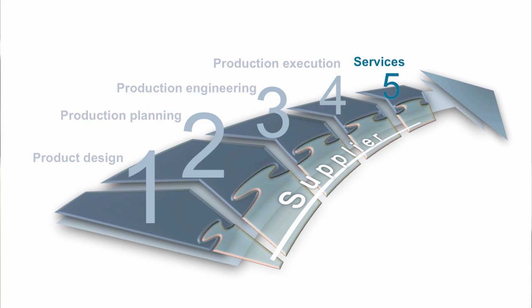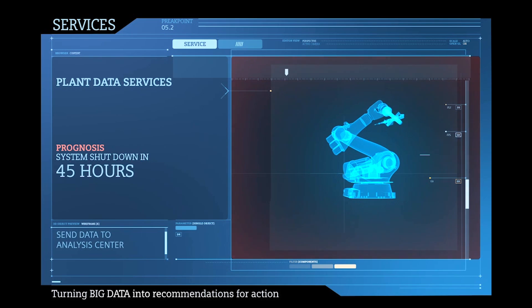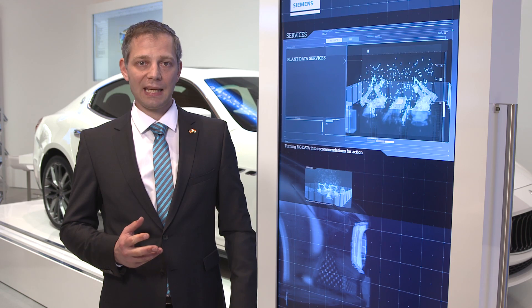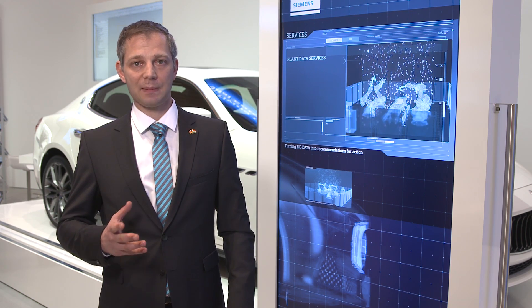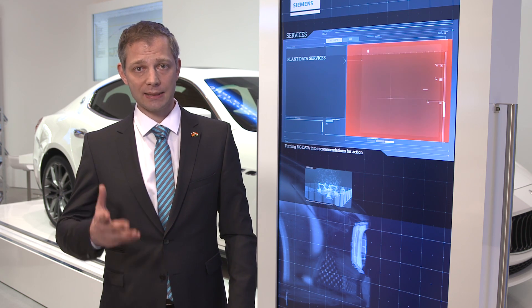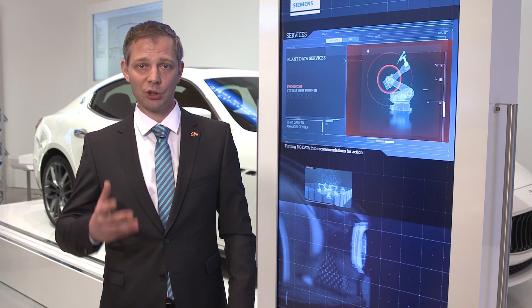Running a factory requires an intelligent services concept. Today's modern automotive factories generate a huge amount of data. With intelligent analysis, you can identify, for example, where and why energy is wasted. Smart analysis can also predict when a motor or another component of a machine will fail. With plant data services, Siemens turns big data into actionable recommendations, helping customers save energy and reduce downtime.